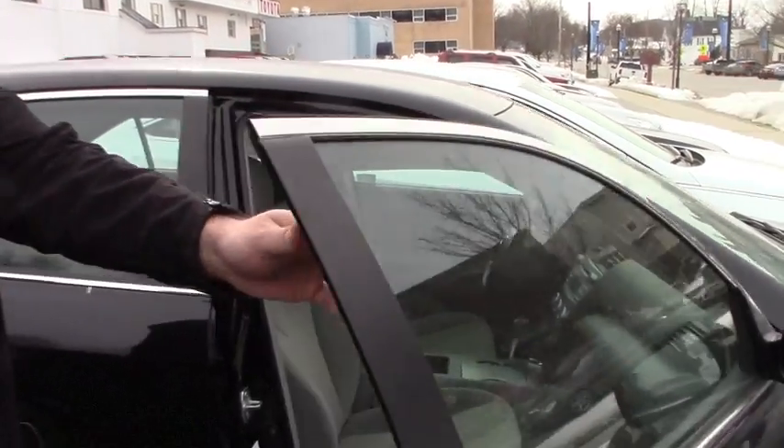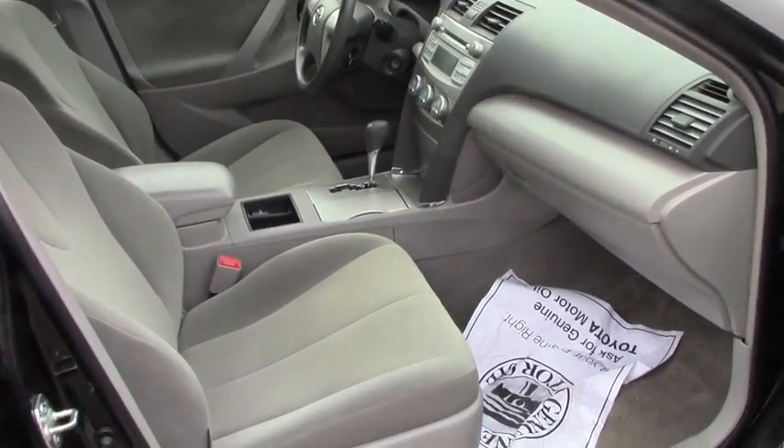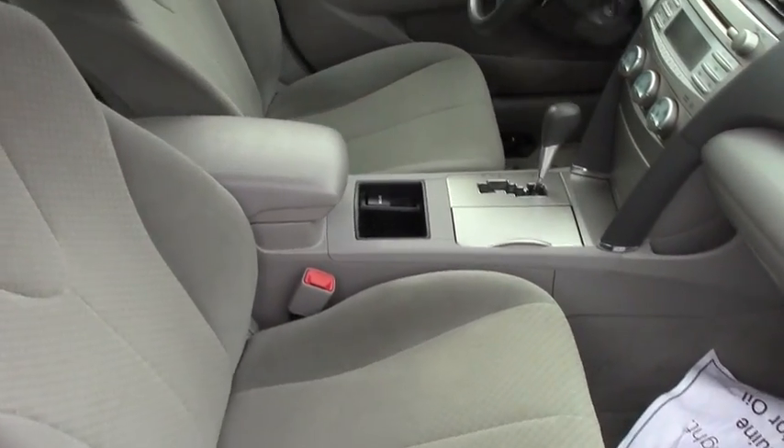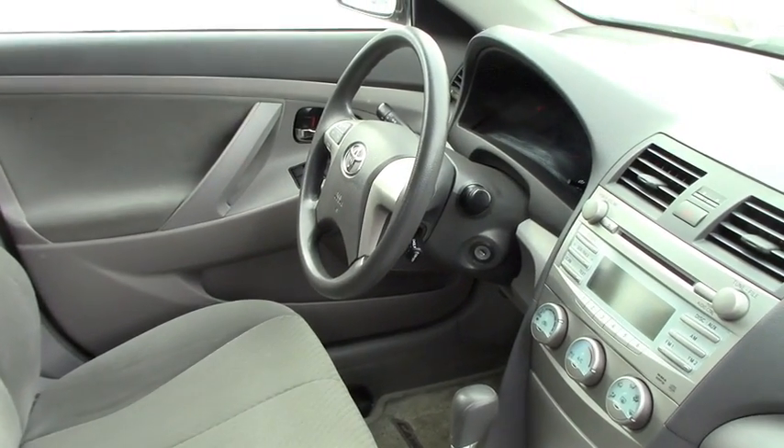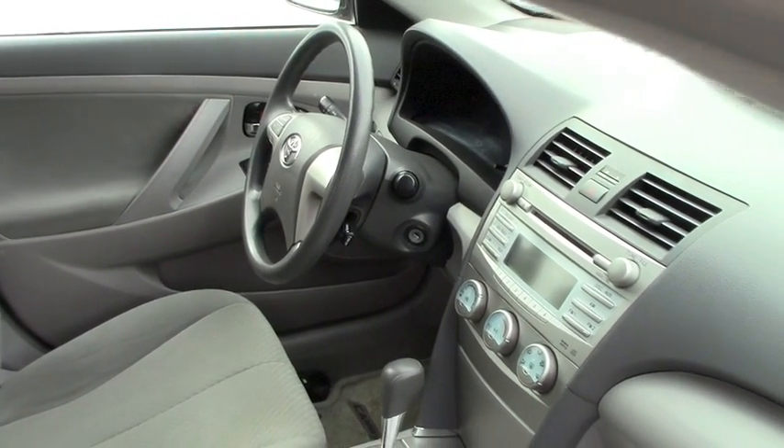I'll give you a quick peek at the inside. Interior's super clean. You've got power locks, power windows, power mirrors. On your steering wheel, you have your hands-free media controls. This does also offer AM, FM, satellite, CD, and auxiliary.